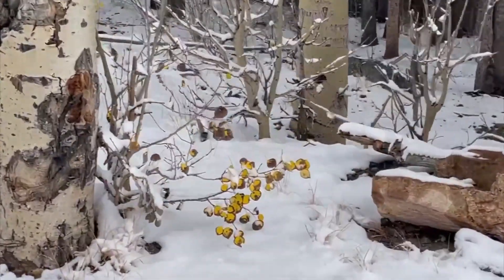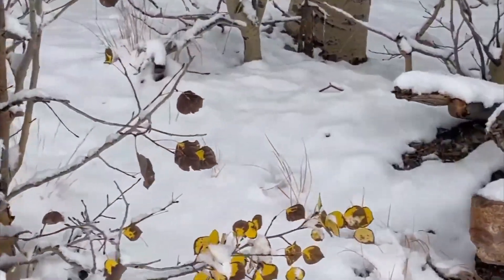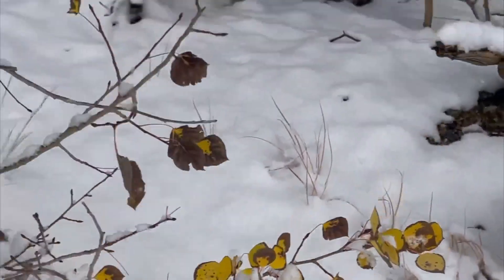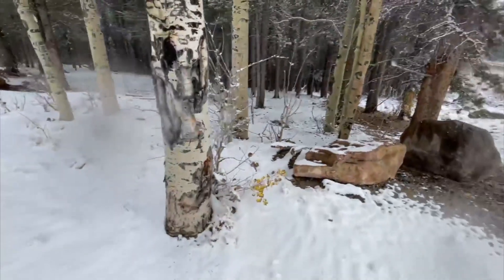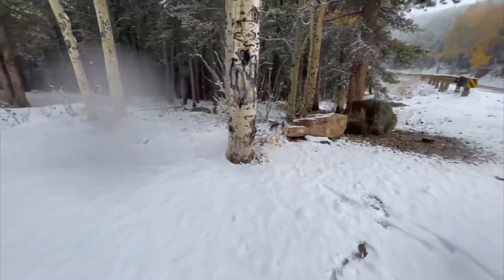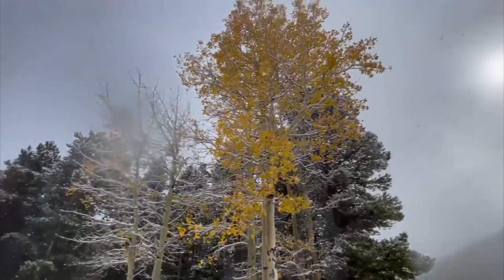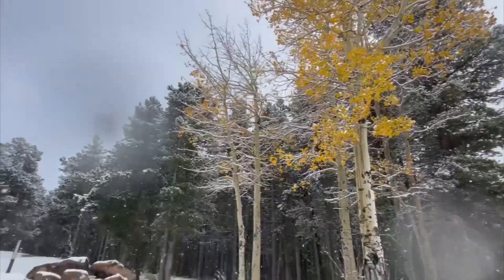We walk over here — you can probably hear the snow crunching beneath my feet. We're seeing a lot of brown leaves show up due to the snow and the cold temperatures. That particular tree still looks good, but the one right next to it has already lost most of its leaves.